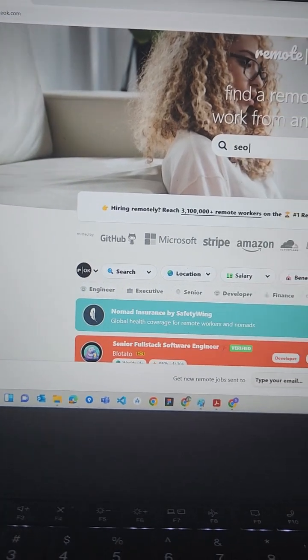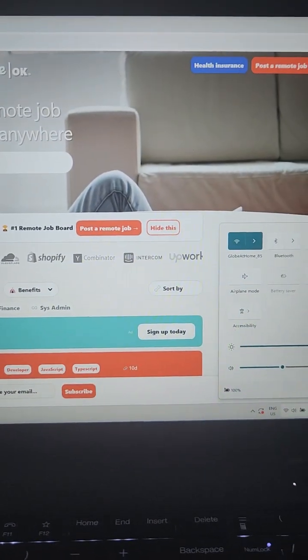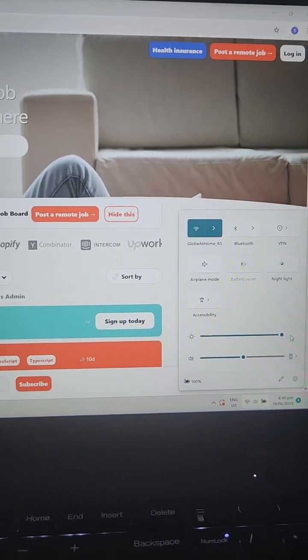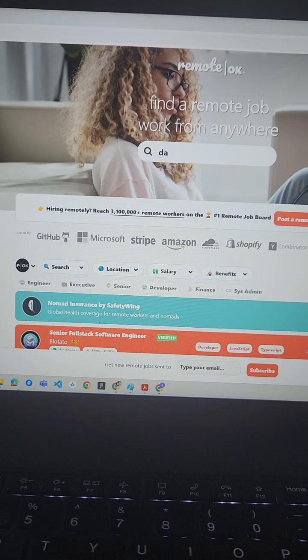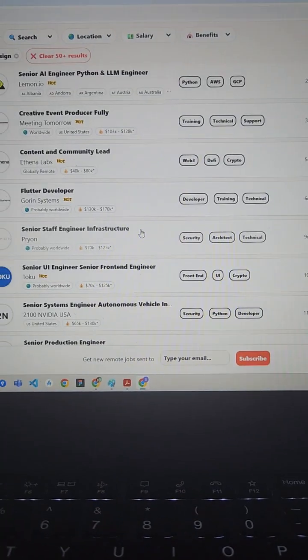Step 2. Use the search bar to type your target job, like customer support or virtual assistant. You can also filter by job type, company, or if you prefer to work in specific time zones. Pro tip: look for jobs with the green verified badge to avoid scams.